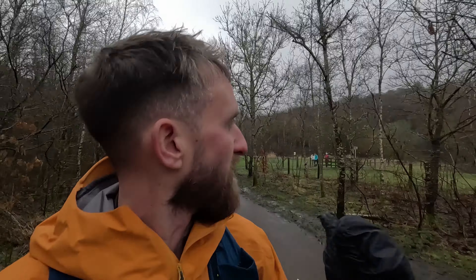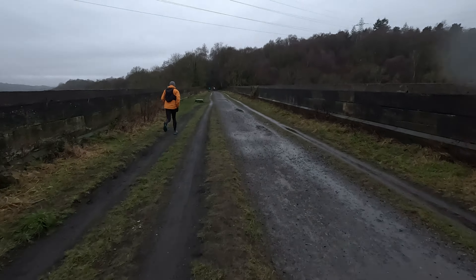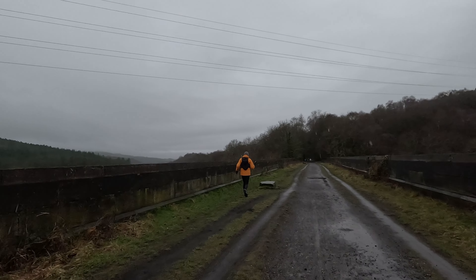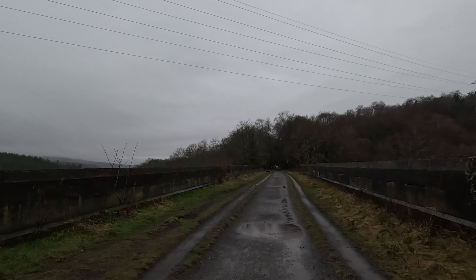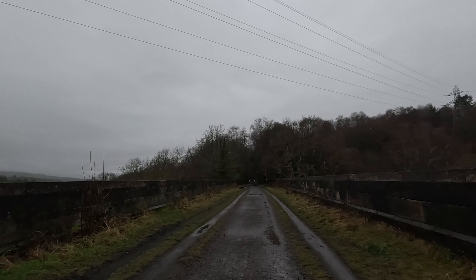I seem to remember I did a 10k around here somewhere, and I'm pretty sure that is where we started from, so some of this course I might have actually done before — but we'll see, eh? I definitely remember coming across this bridge and cutting down somewhere. I think this might have been the furthest point on the 10k before you turned back.